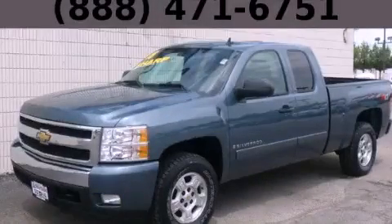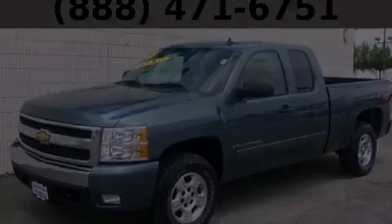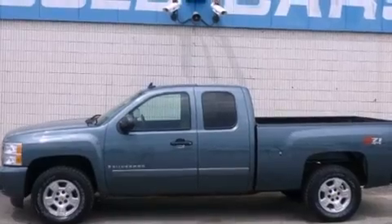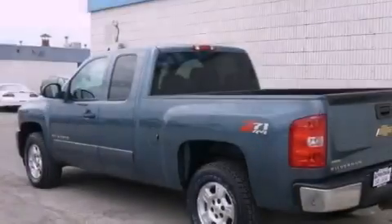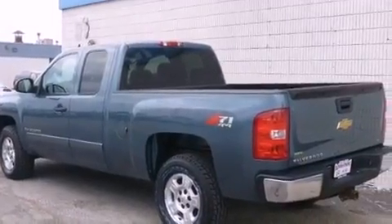This is a 2008 Chevrolet Silverado 1500 — strong, durable, and dependable. It features a 5.3-liter eight-cylinder engine, an automatic transmission, and four-wheel drive.